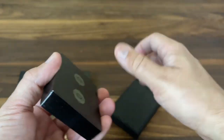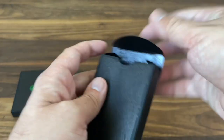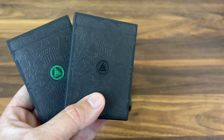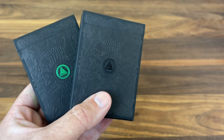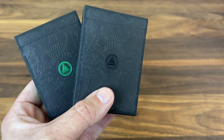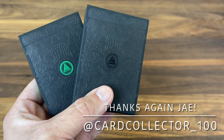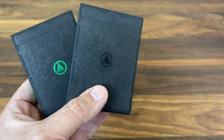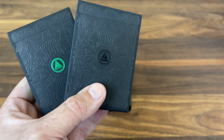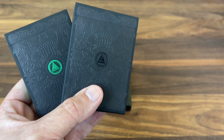That's a look at the Green and Black Gilded versions of the Reserve Note from King's Wild Project. I'm a huge fan of these decks — they're beautiful. They're white whales for a lot of people; hard decks to get a hold of. But if you're lucky enough to have one, congratulations. Another big thank you to Jay — CardCollector100 on Instagram — for loaning me these. It was an absolute pleasure to dive into these decks. Make sure to subscribe for more deck reviews and more Free the Pit Fridays. Let me know what else you want to see, and I'll see you for the next one.